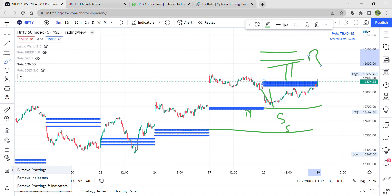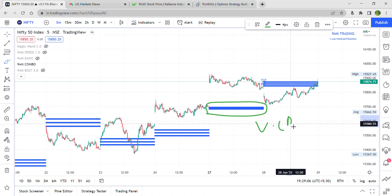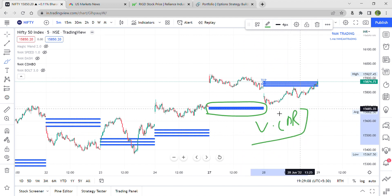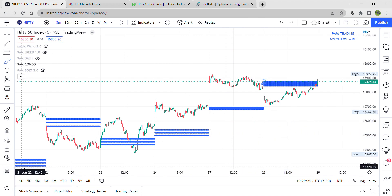Whenever the candles don't touch the CPR on a particular day, it is termed as VCPR. There are multiple logics of VCPR — if you really want to know the major impacts, comment it down and I'll make a separate video on it. Also, people who don't know gap theories can simply follow VCPR as well.